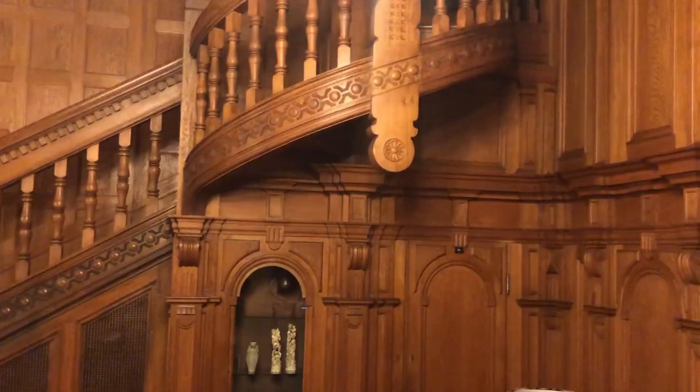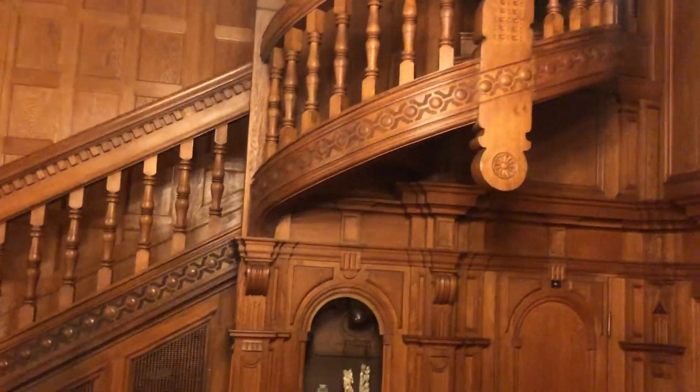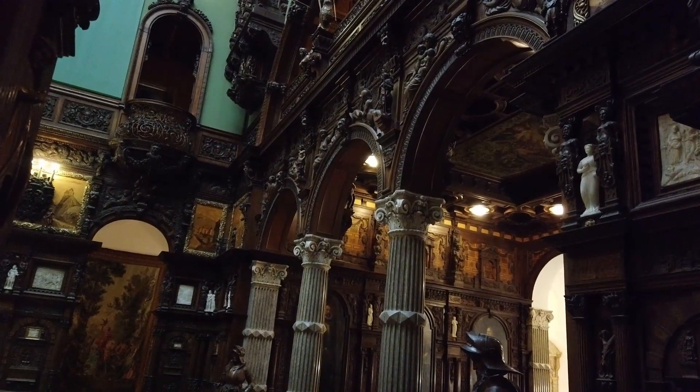The spiral stairs are the most incredible marvel of woodworking. You just can't take your eye off of it. It's amazing.